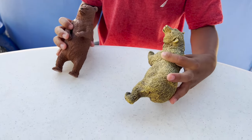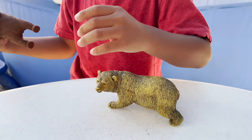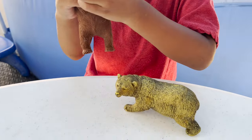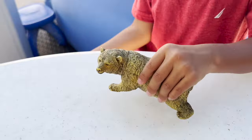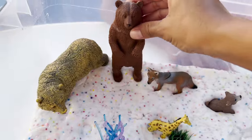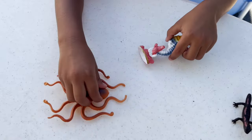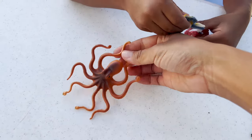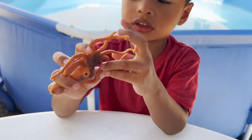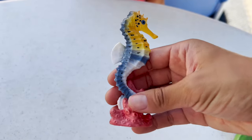We have two grizzly bears, and grizzly bears are very dangerous. They run super fast. We have our brown grizzly bear. We have some ocean creatures, and we have an octopus that has eight tentacles. We also have a seahorse — a colorful, really pretty seahorse.